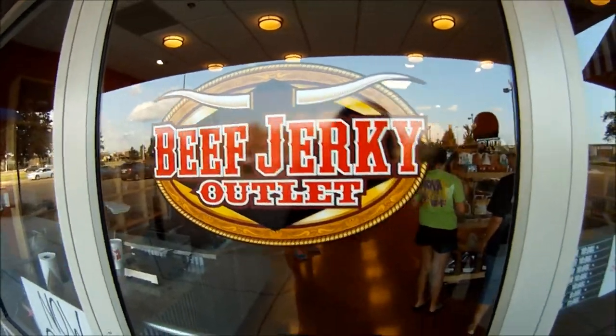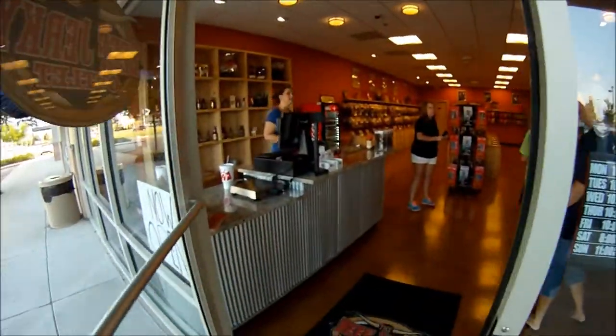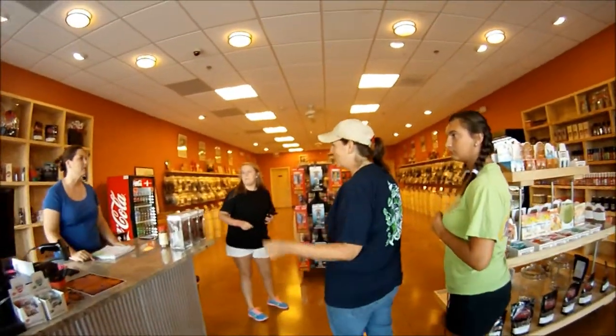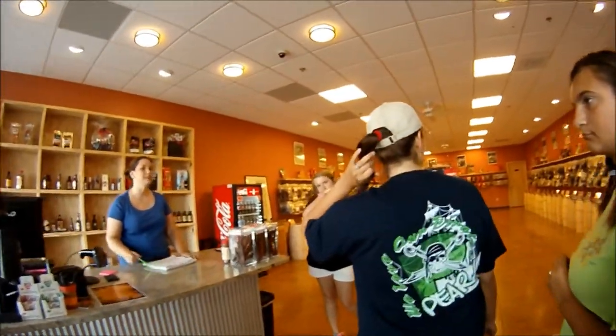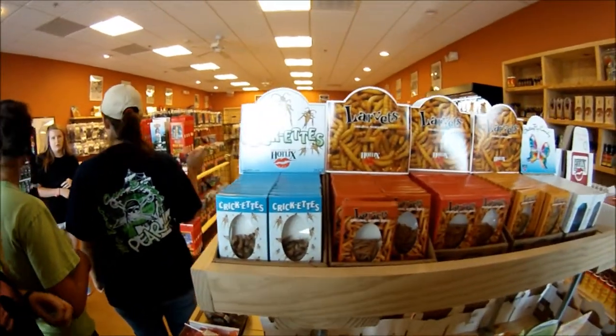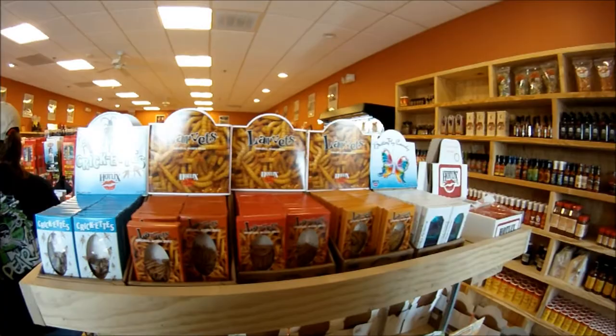In this video we took a trip to the Beef Jerky Outlet in Dogwood Mall in Flowood, Mississippi. The customer service was outstanding and they were always there to help you if you needed something.